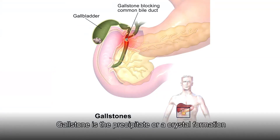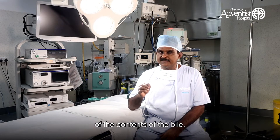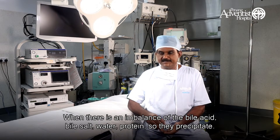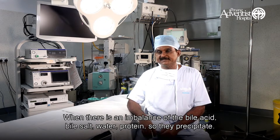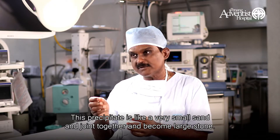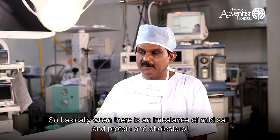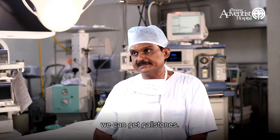Gallstones are actually a precipitate or crystal formation of the contents of the bile. When there's an imbalance of the bile acids, bile salts, water, and protein, they start precipitating — just like a syrup jar where you can see sugar precipitate. This precipitate is like very small sand particles that join together and become a large stone. Basically, when there's an imbalance of bile salt, protein, and cholesterol, you can get gallstones.